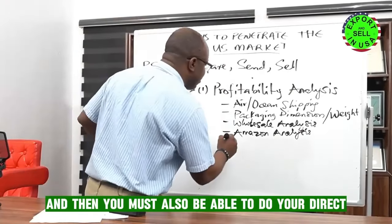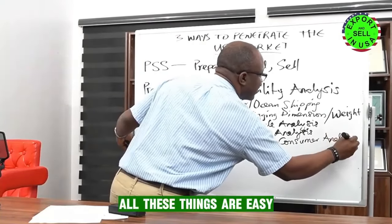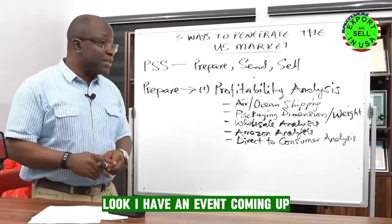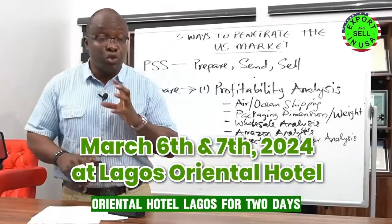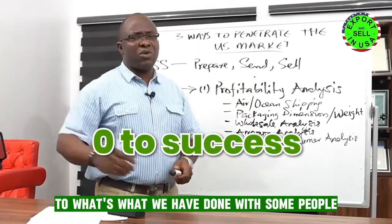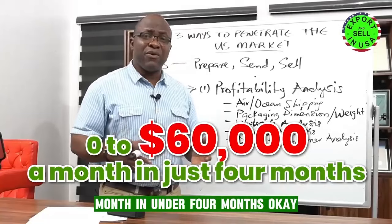All these things are easy and we show you how to do it. I can't go deep into all of them here, but I have an event coming up March 6th and 7th — don't miss that event for anything. Oriental Hotel, Lagos. For two days we're going to break all these things down. By the time you finish, you will take your business from zero to what we've done with some people. We have somebody that we took from zero to $60,000 a month in under four months.